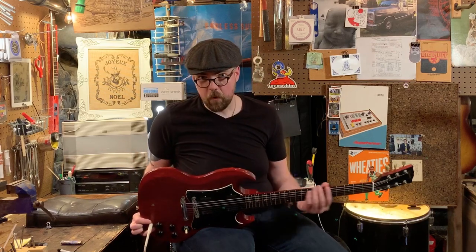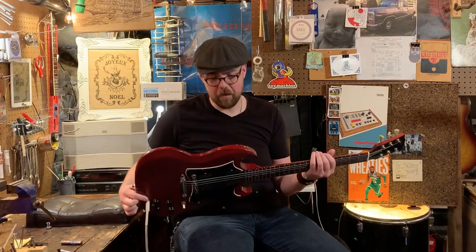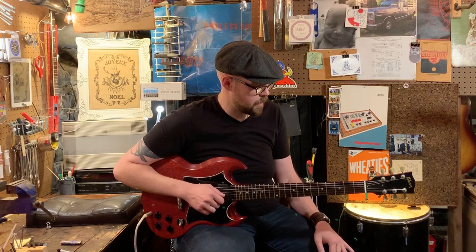The battery compartment for the active pickups is underneath the back cover, so there's been no routing or any permanent modifications to the guitar. If somebody ever wanted to swap the pickups in the future and didn't want to use active pickups, there's no permanent modifications there.